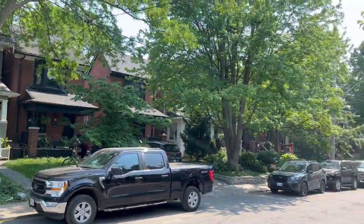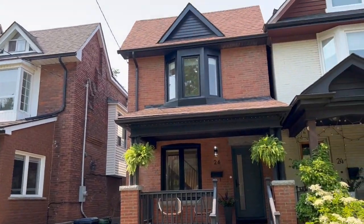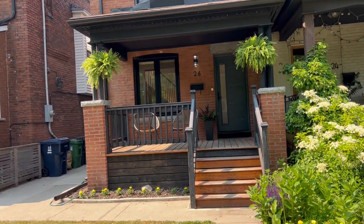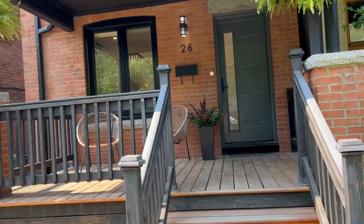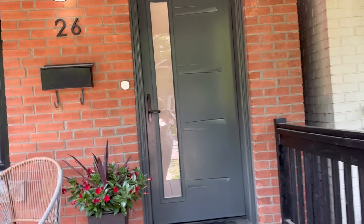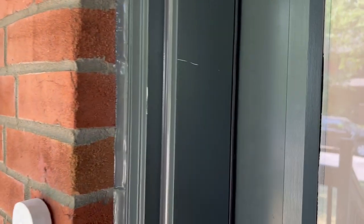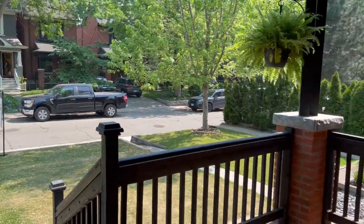Somebody's doing some work next door, so that's always good when people are improving. This is a fabulous detached, gorgeous three bedrooms plus one in the lower level. You can see from the outside how well maintained and renovated it is. Major bonus that it's detached — it's got a laneway at the back. A huge amount of renovations have been done in the last few years, and this neighborhood is pretty special.